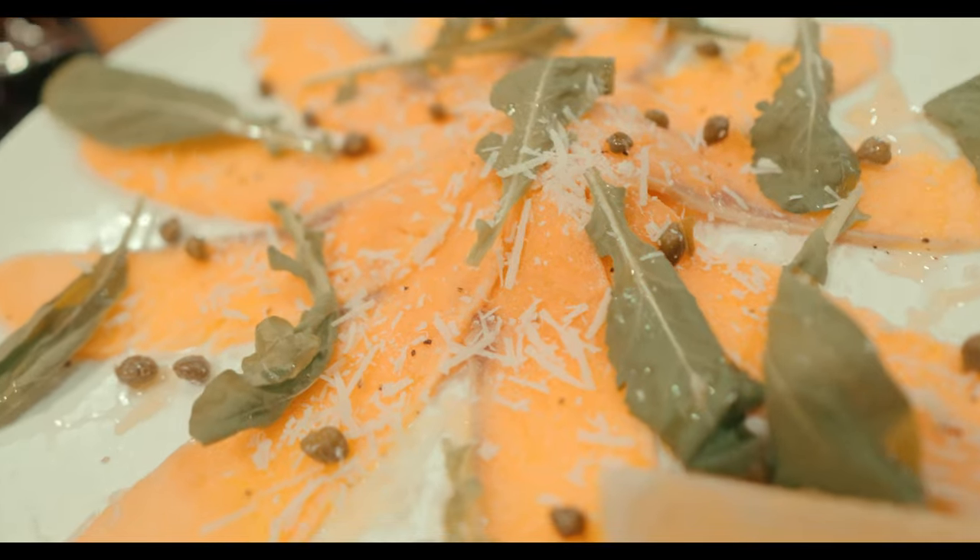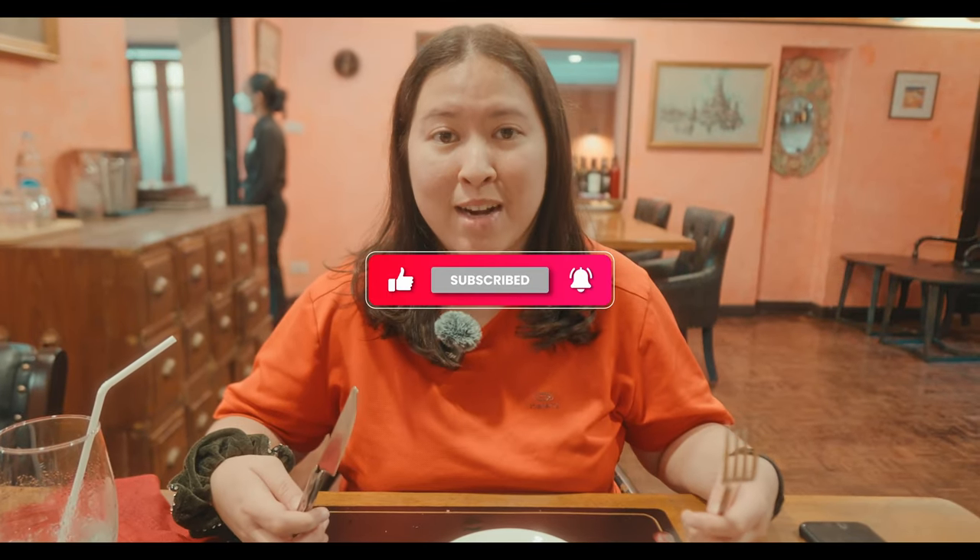And they tend to stress certain syllables, which may not be the same as American or British English. So it depends. If you like our content, please comment, like, and subscribe for more content like this. Subscribe — look at that.